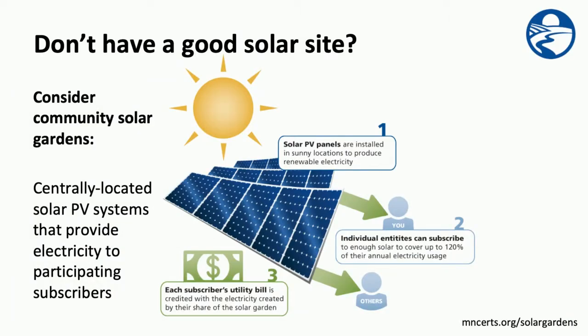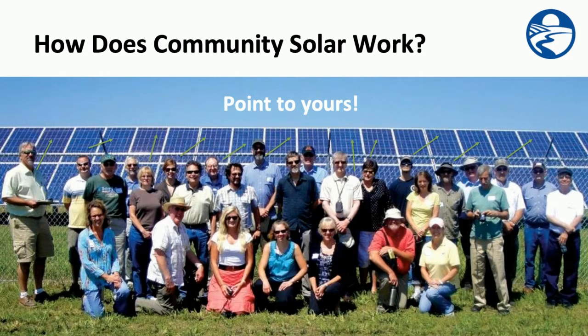But maybe you don't have a good solar site, or you don't want to install solar on your property for some other reason. That's okay — there may be another option: community solar gardens. These are centrally located solar PV systems that provide electricity to participating subscribers. Think of a community garden with solar, where a bunch of neighbors come together at one central location rather than having their own gardens in their own yards. You might also compare it to a CSA where several members support one farm and all benefit with fresh produce. Participants in a community solar garden have their own share of a centrally located project and receive a direct benefit — solar energy.